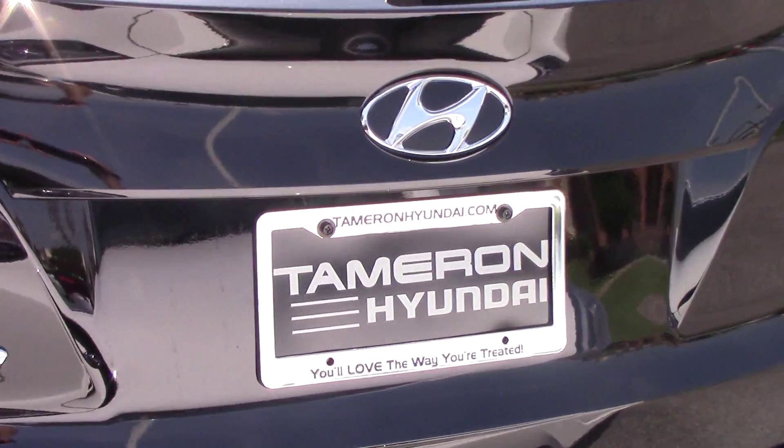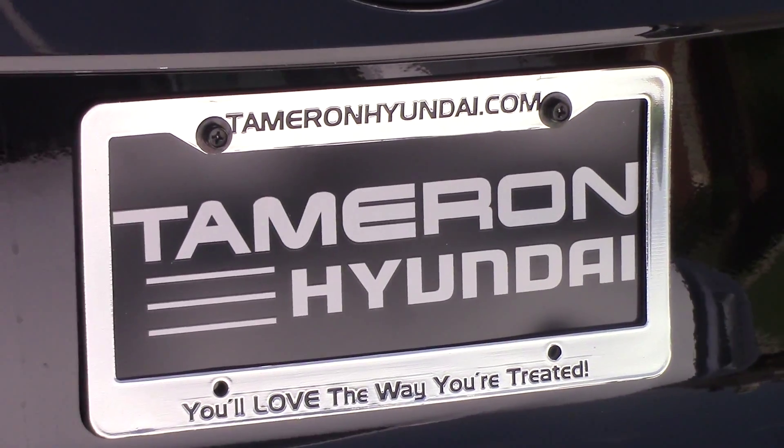So again, please give me a call, Mr. Crowley. This is Jay Johnson at Tamron Hyundai: 205-380-6250. Again, 380-6250. Talk to you soon. Thank you.